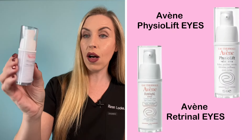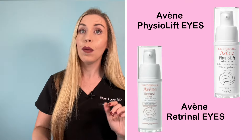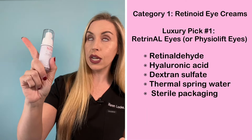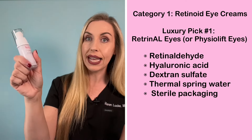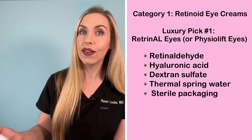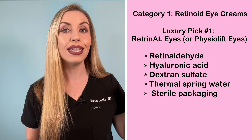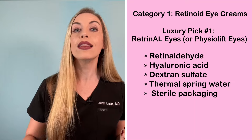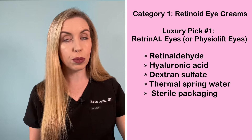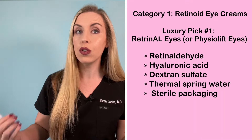It's the Avene Retronel Eyes. Choose this if you want maximum results and you do not have extremely sensitive skin, because this is strong. This is my number one luxury pick, on sale right now at 30% off with free shipping. There's also a Physiolift version which I've tried — they are similar if not the same, so whichever is available to you, that's what I recommend. Like the Retronel intensive retinoid for the face, this one for the eyes has retinaldehyde in it, which is the closest thing to prescription strength you can get over the counter. This will smooth fine lines and wrinkles and help build new collagen.